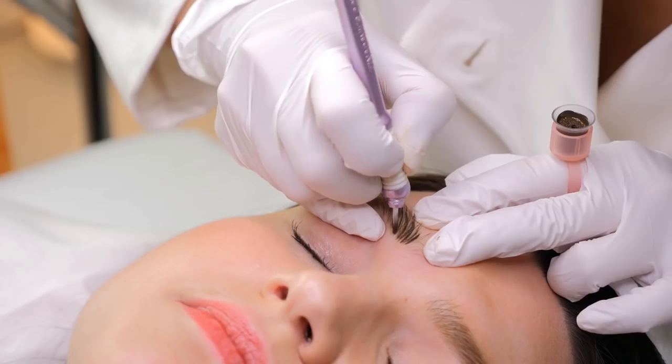Stretch is everything. Never underestimate the effectiveness of a perfect three-point stretch. Good stretching will elevate your work from good to great.